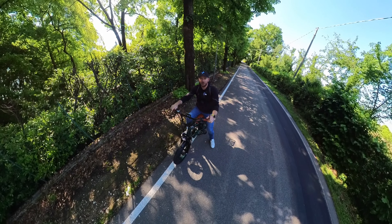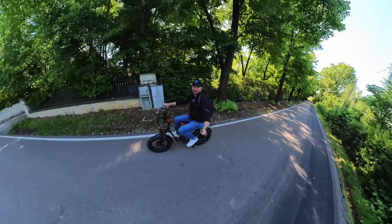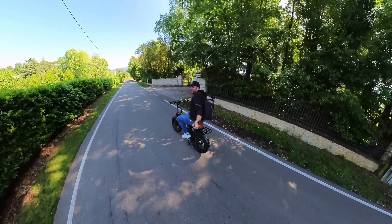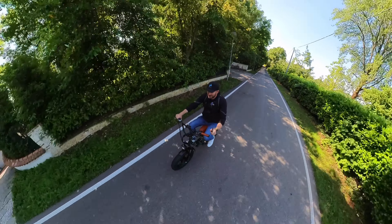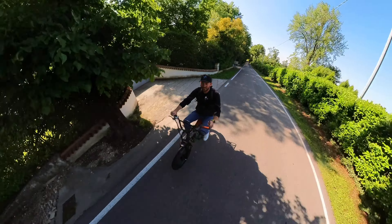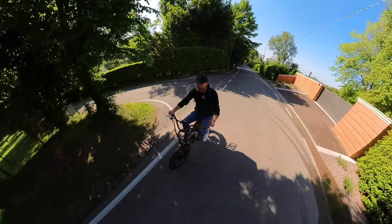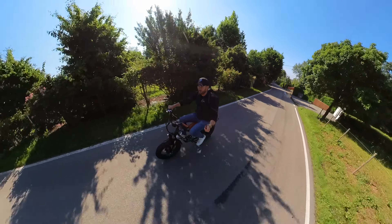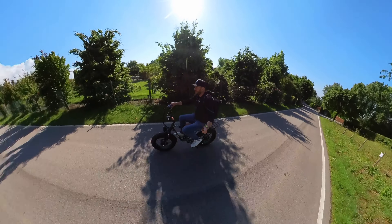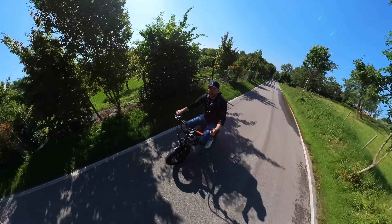E in salita come si comporta? Grazie al doppio motore da 1000 W, in salita non serve nemmeno pedalare — guardate che potenza! Sono in una bella salita abbastanza pendente e riesco a farla di solo acceleratore ai 30 km/h. Un vero mostro, non serve nemmeno pedalare. Pensate che anche in due persone a pieno carico fino ai 200 kg, in salita si viaggia ai 30 km/h. Pazzesco!